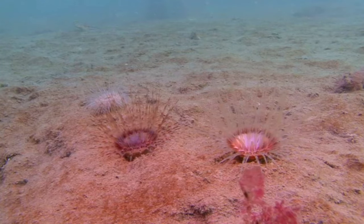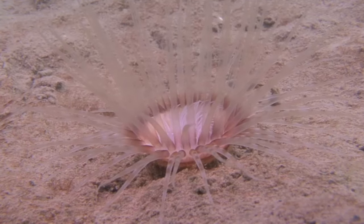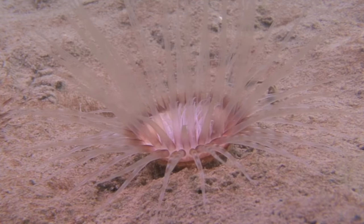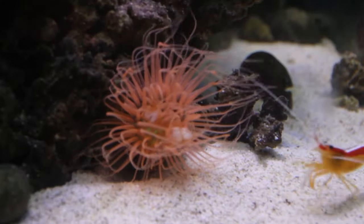When they do die, the anemones' tube is left behind. These hollow spaces in the sea floor make excellent habitats for a variety of other sea creatures, such as crustaceans, worms, and fish.